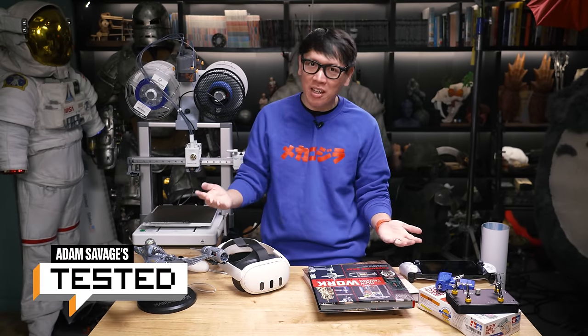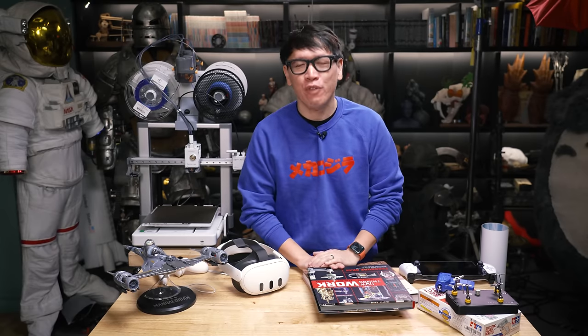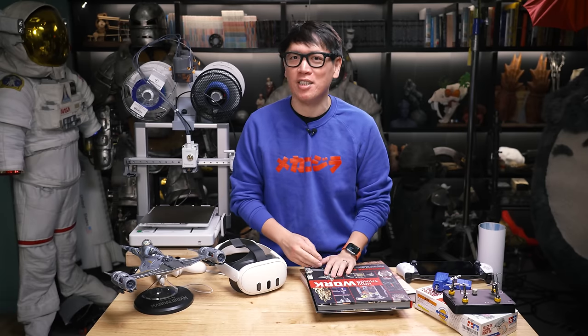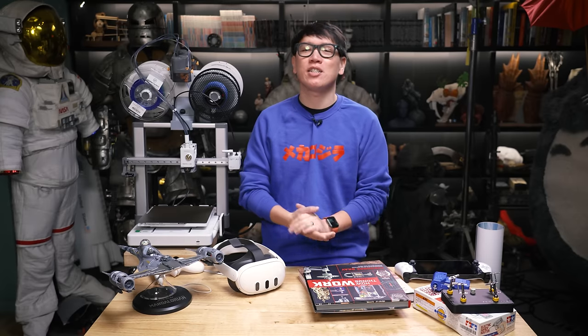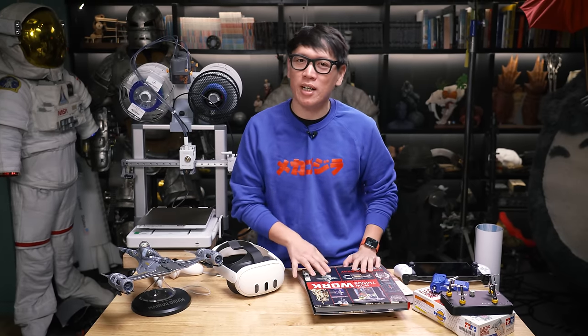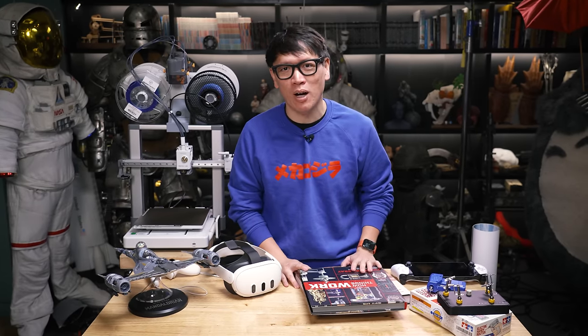Hey everybody, it's Norm from Tested, and it is that time of year — the end of 2023. We're going to be rolling out our favorite things list of videos in case you need some product recommendations, still fill your stockings, or buy something nice for yourself. These are some of my favorite products and gear that I've used this year: some tech, some tools, some toys, and some coffee table books as well.